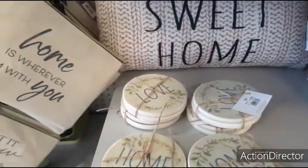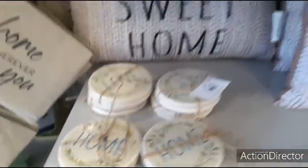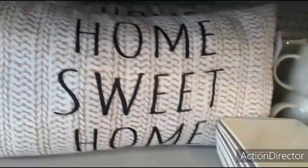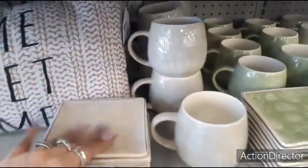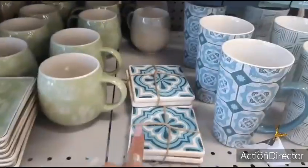They also have a set of two coasters — these are going to be $5.99. 'Home,' 'love.' We also have this 'home sweet home' — these are going to be $9.99. Little trinket holders, $3.99. I like the green — these are going to be $5.99.